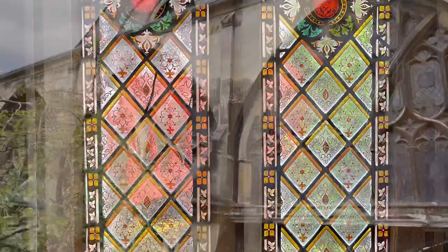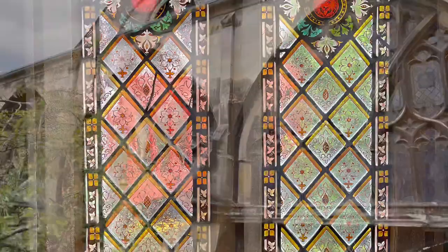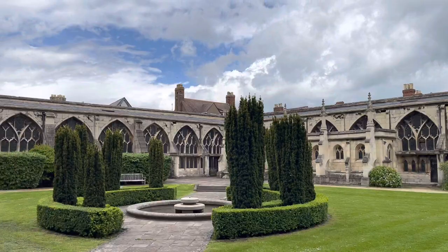Here we find the beautiful Cloister Garth, which is a peaceful garden that forms part of the cloister. It's a great place to relax and reflect, and it also has the best view of the tower.